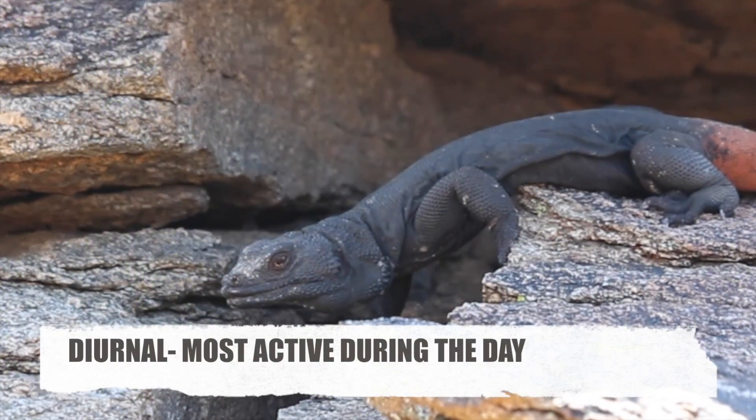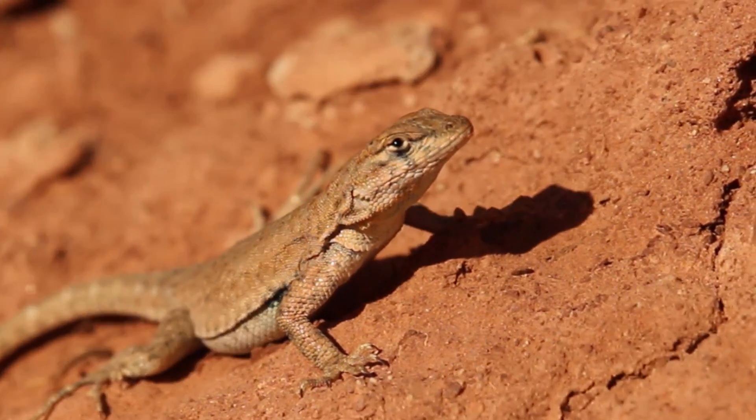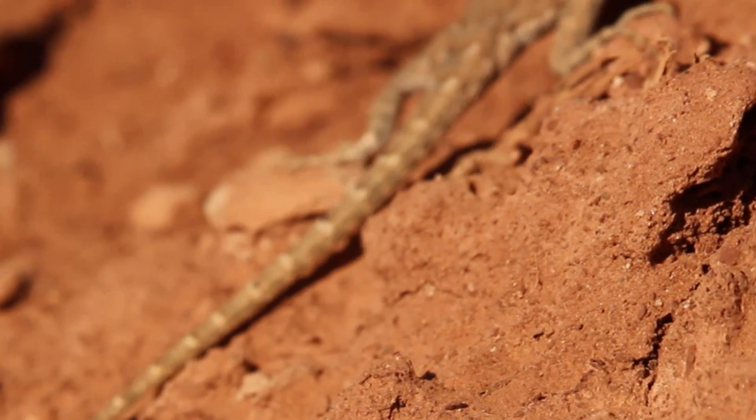There are a select few, like some lizards, that are diurnal, or most active during the day. However, they do stay pretty close to shade or a nice cool burrow.